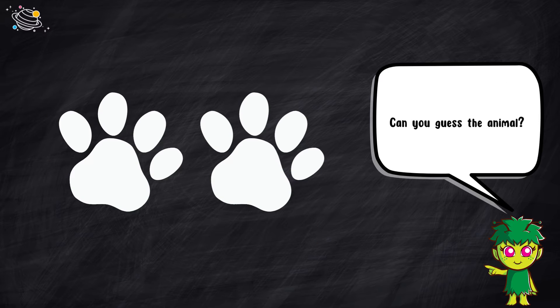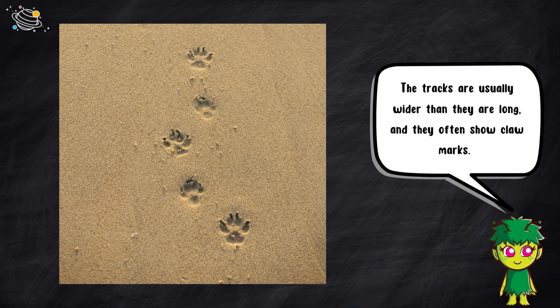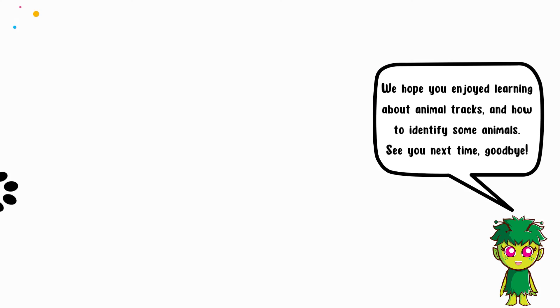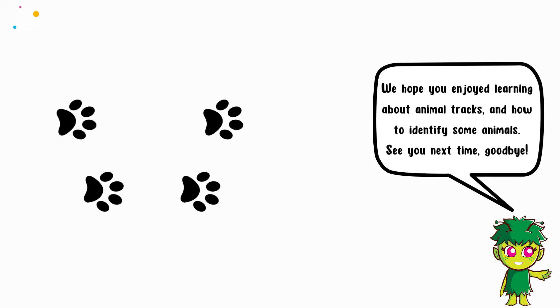Can you guess the animal? It's a dog. Dog tracks can vary in size depending on the breed, but they usually have four toes on both their front and hind feet. The tracks are usually wider than they are long, and they often show claw marks. We hope you enjoyed learning about animal tracks and how to identify some animals. See you next time.